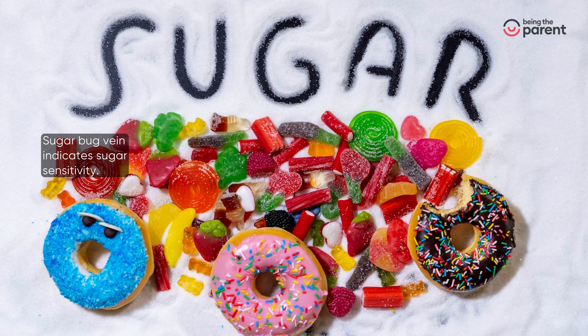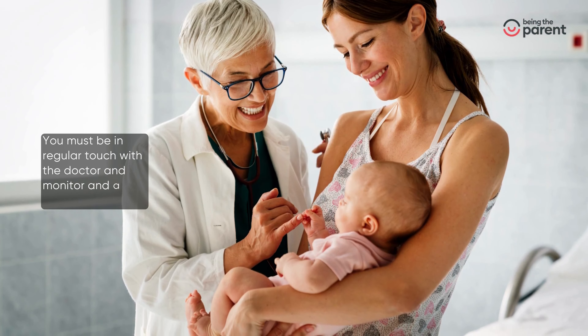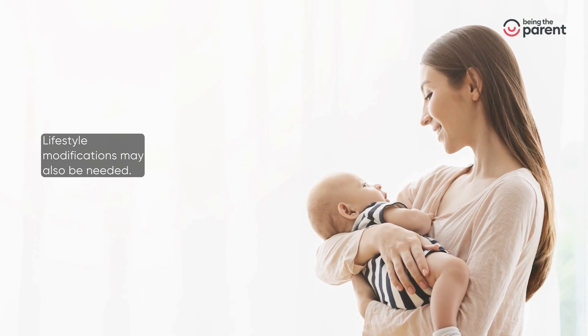Sugar bug vein indicates sugar sensitivity. You must be in regular touch with the doctor and monitor and adjust your baby's diet. Lifestyle modifications may also be needed.